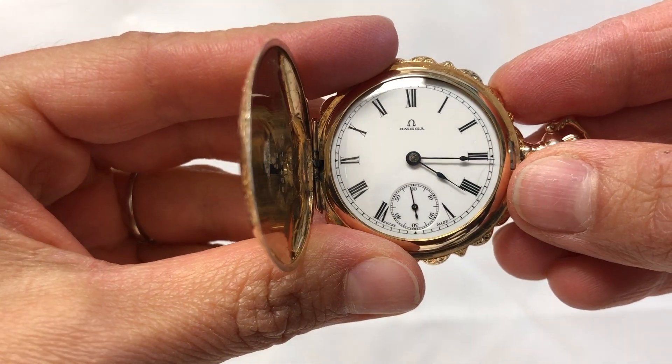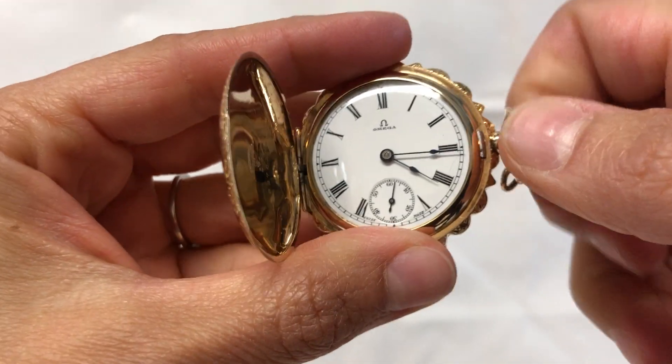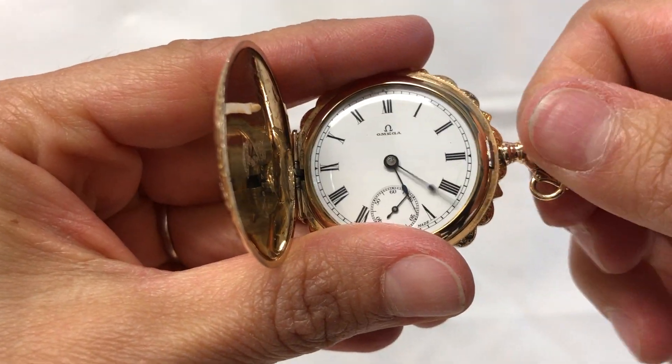This Omega has a little bit of hairlines right there. It is a stem wind and stem set pocket watch.